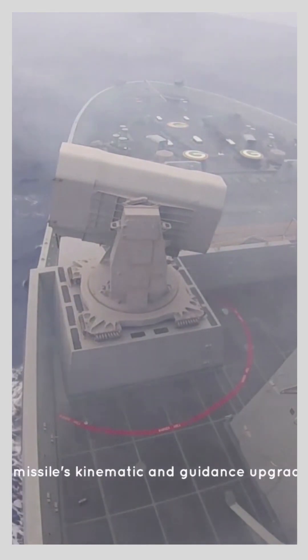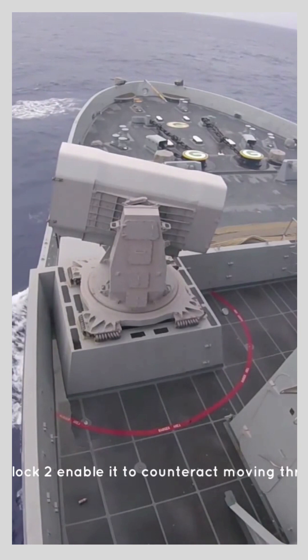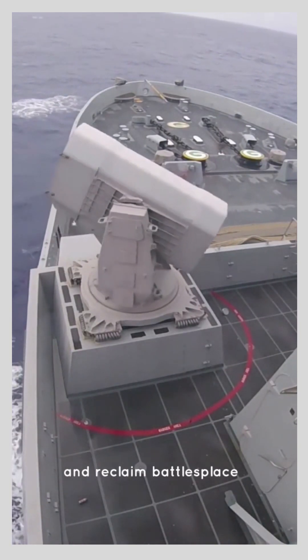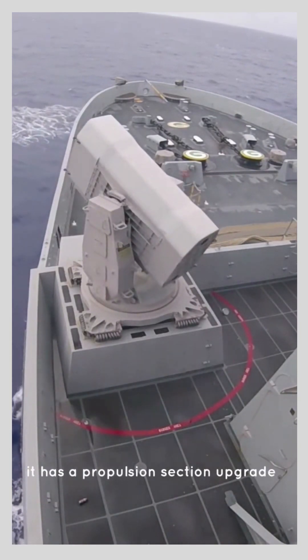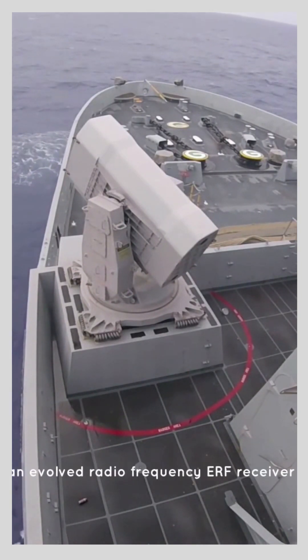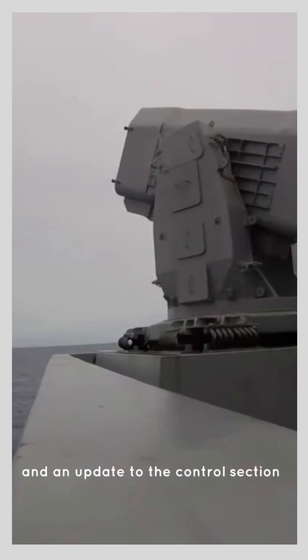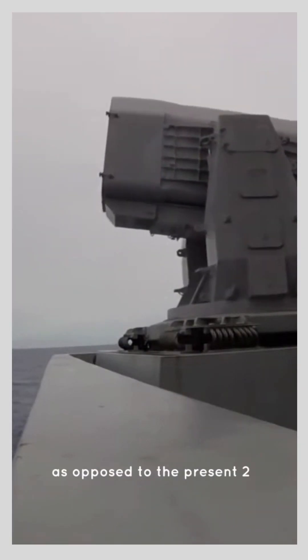The missile's kinematic and guidance upgrades in Block Two enable it to counteract moving threats and reclaim battle space. It has a propulsion section upgrade, a larger composite case rocket motor, an evolved radio frequency ERF receiver, and an update to the control section — four canards as opposed to the present two.